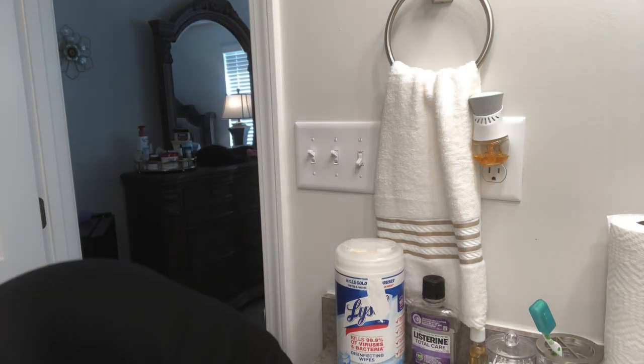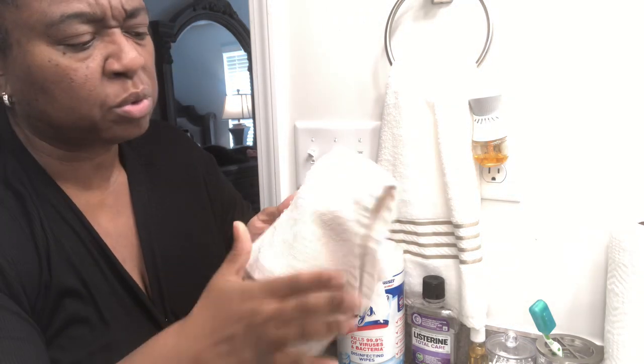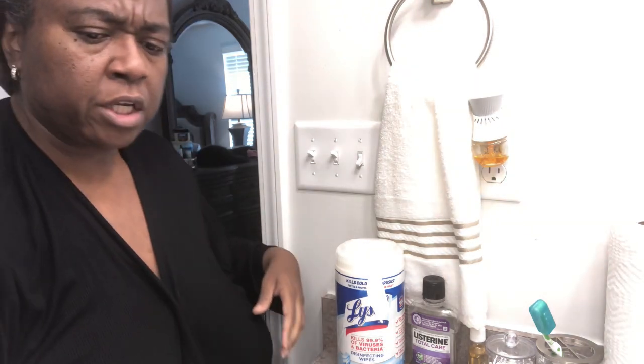Let me hop in the shower and then I'll come back with y'all once I get out. I'm back out of the shower. Let me get a fresh towel. I wash my face — I keep these towels in here because I used to use black soap and they'd get a little dingy. I still got some black soap, but I just keep the towels I wash my face with in here.